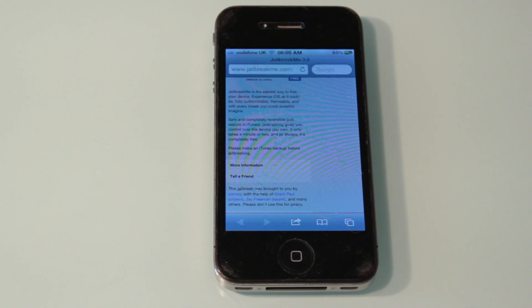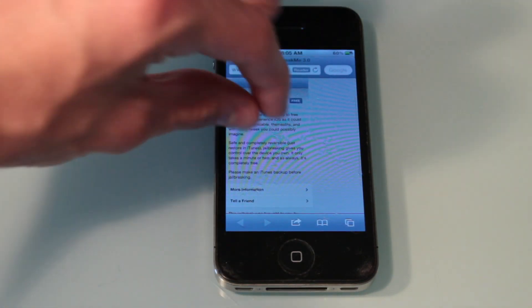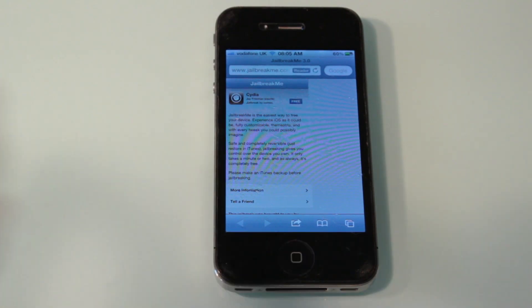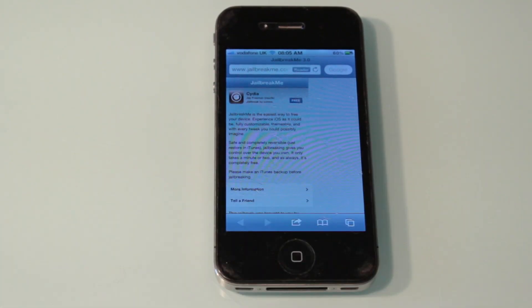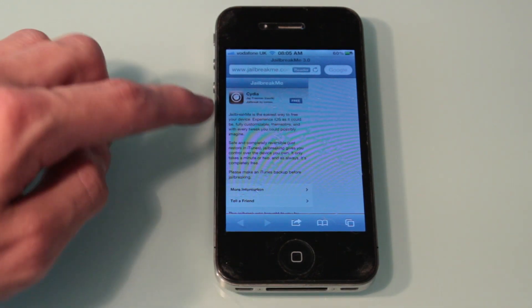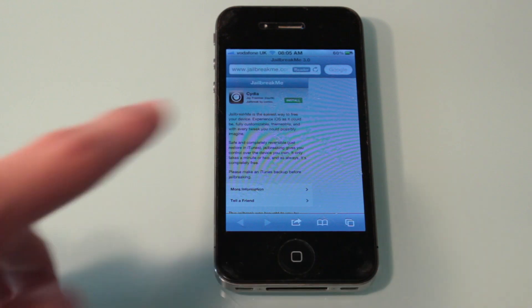So it's loading up jailbreakme.com and the first thing you're going to see is the Cydia icon with the option to zoom in. Basically you can see the Cydia application and I can tap free and that changes to install.